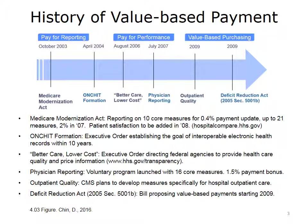In 2006, there was another Bush executive order that directed federal agencies to purchase on the basis of healthcare quality and price, which introduced pay for performance at the federal level. In 2007, physicians were introduced to pay for performance with a voluntary program in which they would receive a 1.5% payment bonus for reporting on 16 core measures. In 2009, CMS broadened pay for performance to include outpatient hospital care to complement the inpatient reporting introduced in 2003.